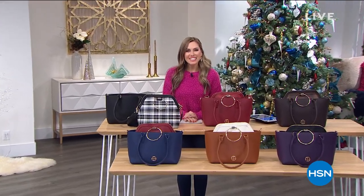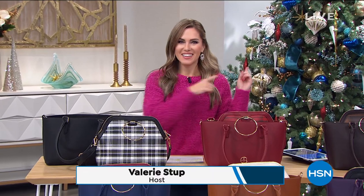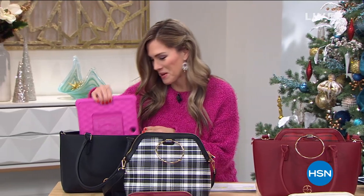Hello, welcome into HSN. Maybe you're flipping through the channels — it's still the Christmas season. We're helping you get all of your shopping done with guaranteed shipping to your door by Christmas Day, and we're breaking up those payments. We call it FlexPay around here. My name is Valerie Steff, and I'm so happy to take you shopping for the next two hours. We've got some great items for the entire family.